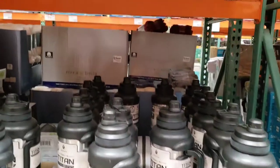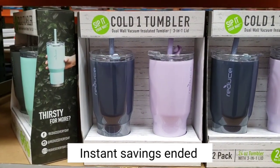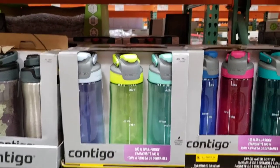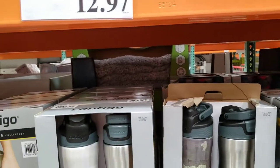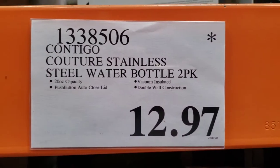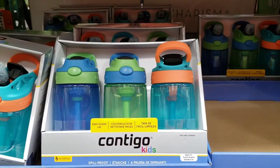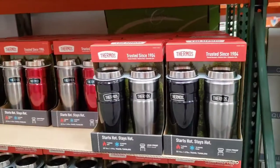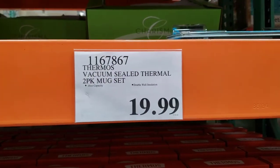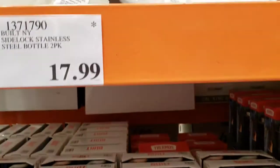Stainless steel 1-gallon insulated jug is $28.99 and it's discontinued. Stainless steel tumbler 2-pack with $4 off is $12.99. Contigo AutoSeal water bottle pack is $14.99 and discontinued. Contigo stainless steel water bottle pack of 2 is $12.97, also discontinued. Contigo 14-ounce water bottle pack of 3 is $12.99. Thermos vacuum sealed 2-pack mug set is $19.99. Sidelock stainless steel bottle 2-pack is $17.99 and it's discontinued.